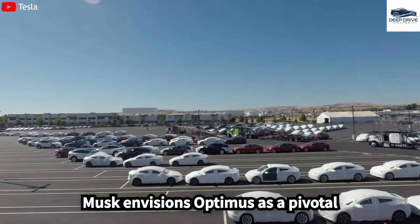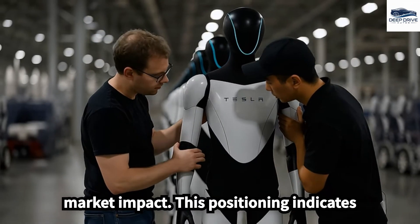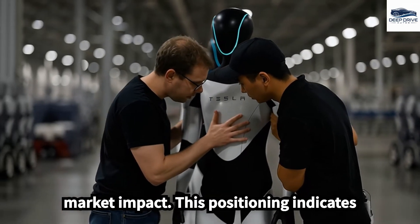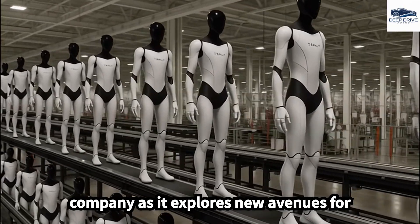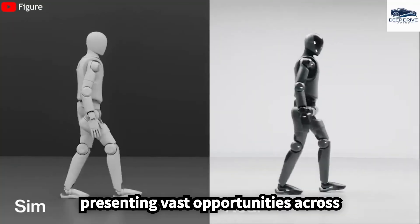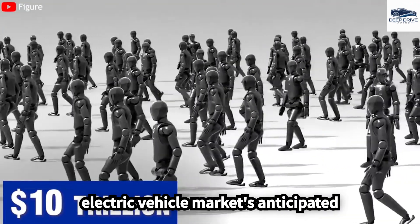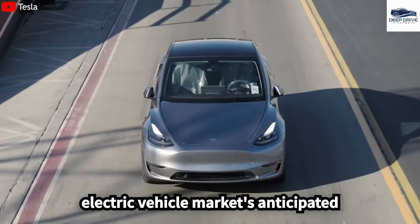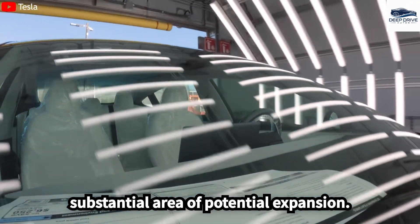Musk envisions Optimus as a pivotal product for Tesla, suggesting it may surpass electric vehicles in terms of market impact, indicating a significant strategic shift for the company. The humanoid robot market is projected to exceed $10 trillion, presenting vast opportunities across diverse industries, far outpacing the electric vehicle market's anticipated $950 billion by 2030.